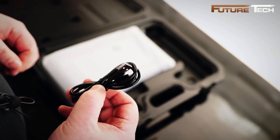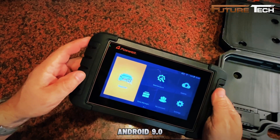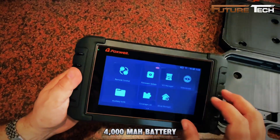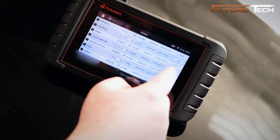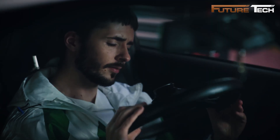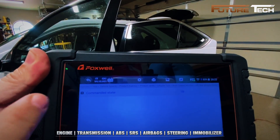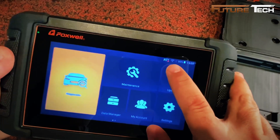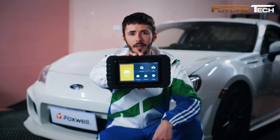The Foxwell NT809 is a professional-grade, budget-friendly OBD2 tool designed for DIYers and automotive pros who demand full system diagnostics. Running on Android 9 with a 7-inch touchscreen, 32 GB ROM, and a 4,000 mAh battery, it delivers fast, responsive performance in a sleek ergonomic design. The NT809 supports full OBD2 functions and complete system diagnostics covering engine, transmission, ABS, SRS, airbags, immobilizer, steering, and more — reading and clearing fault codes while monitoring live data visualized in easy-to-read charts.